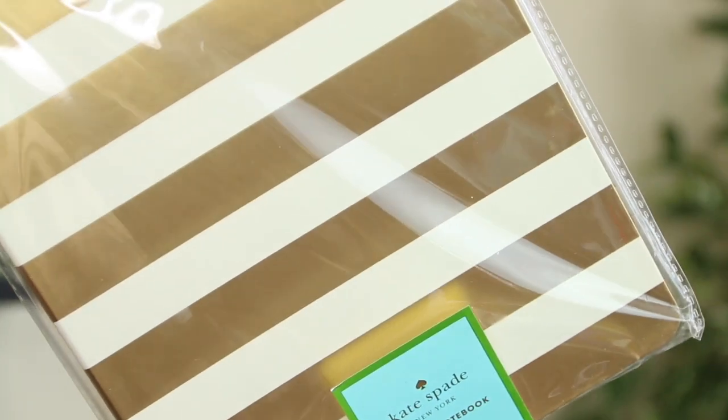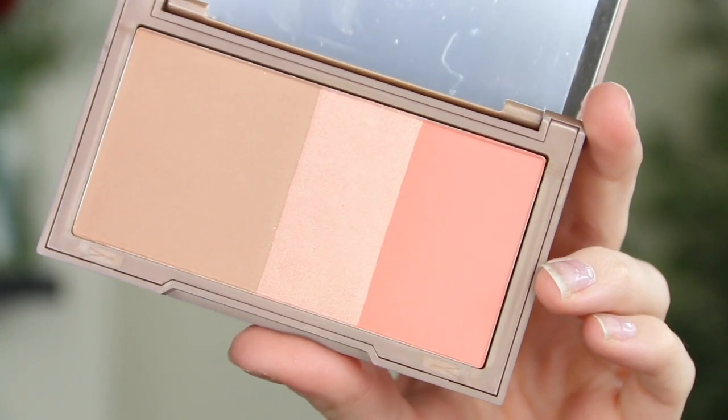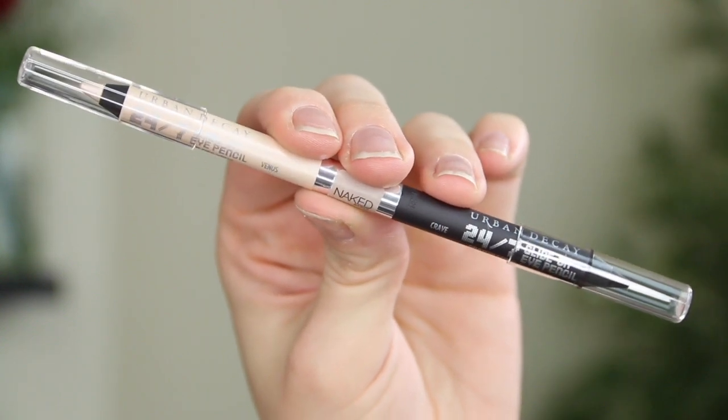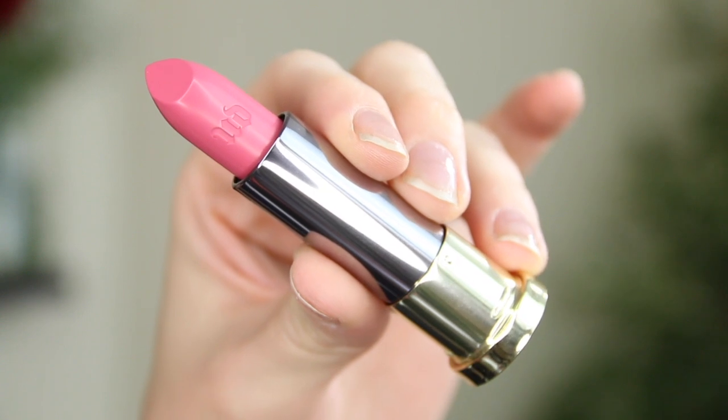And there are some makeup bits! We have the Urban Decay Naked Flushed palette in the shade Streak — I have one of these already and it's one of my favorites. A weightless complete coverage concealer in the shade Light Neutral. A 24/7 Glide-On Double Ended pencil in the shade Crave/Venus — on one end there's a nude eyeliner and on the other end a black one; this is so perfect. And finally there's one of their Vice lipsticks in the shade Disobedient, which is a cream formula. The packaging is so beautiful — it's not nude, it's definitely more on the pink side, but it's very pretty and very bridal.